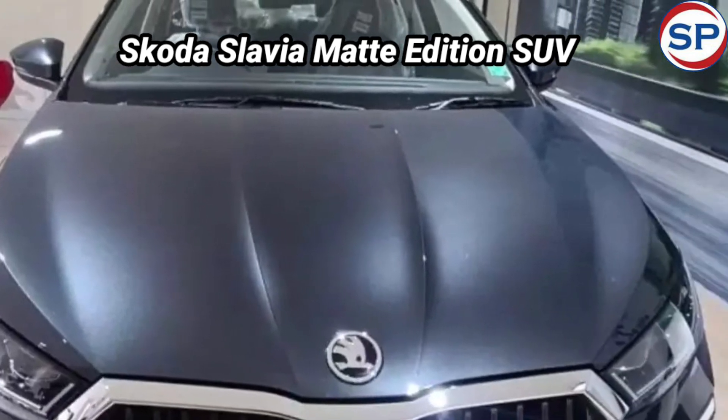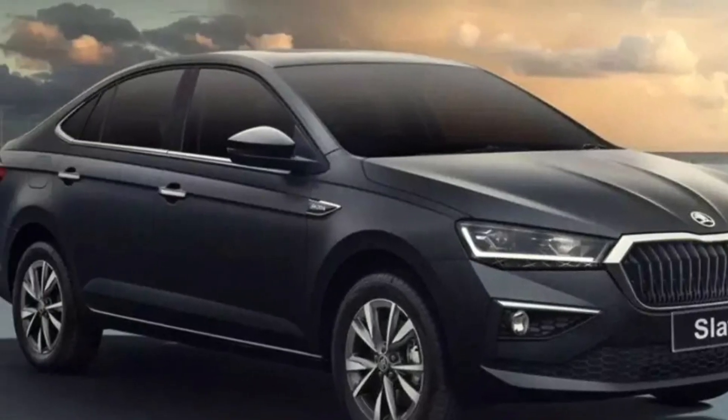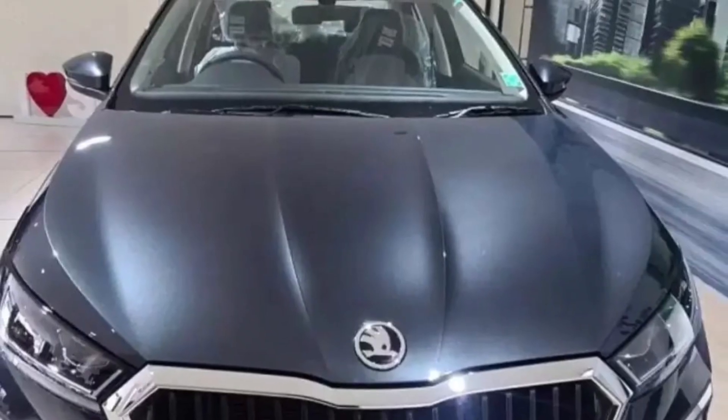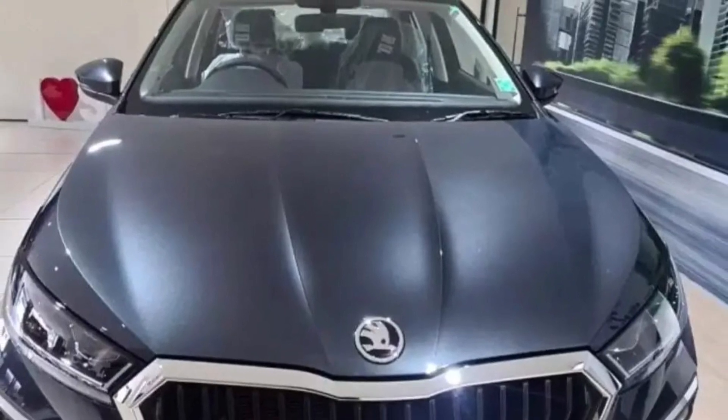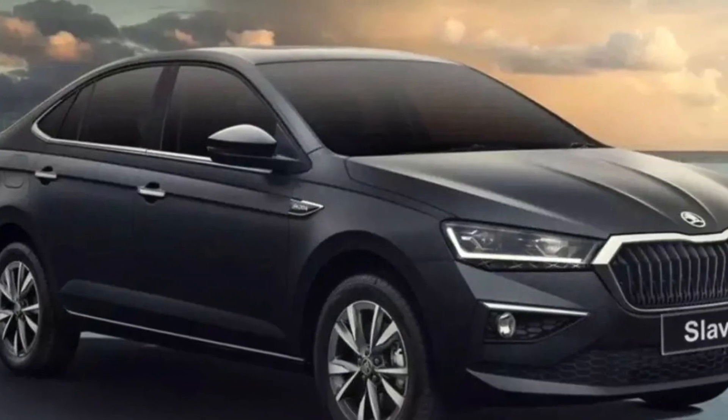The car also has advanced features like a rear parking camera. The Skoda Slavia competes with the Hyundai Verna, Maruti Suzuki Ciaz, and Honda City in the market. It features a 10-inch touchscreen, cruise control, and auto AC.